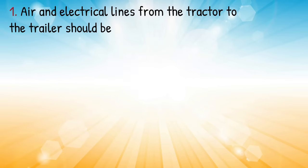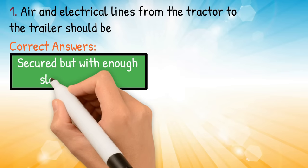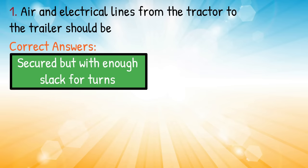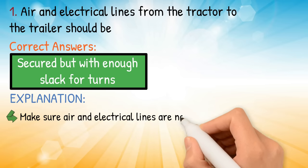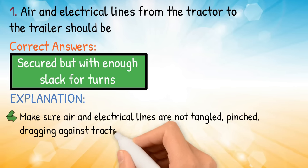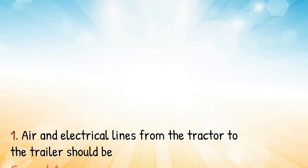Question number one: air and electrical lines from the tractor to the trailer should be — correct answer: secured but with enough slack for turns. Explanation: make sure air and electrical lines are not tangled, pinched, or dragging against tractor parts, and have enough slack for turns.